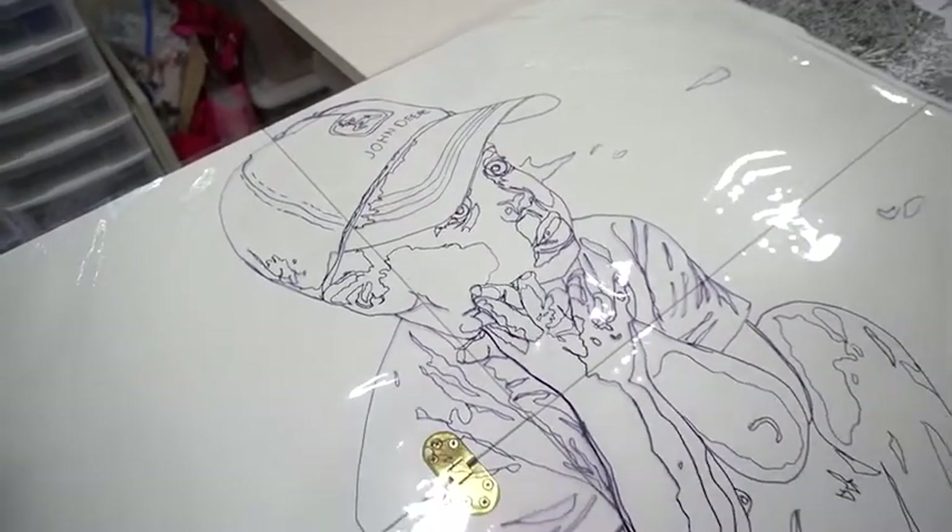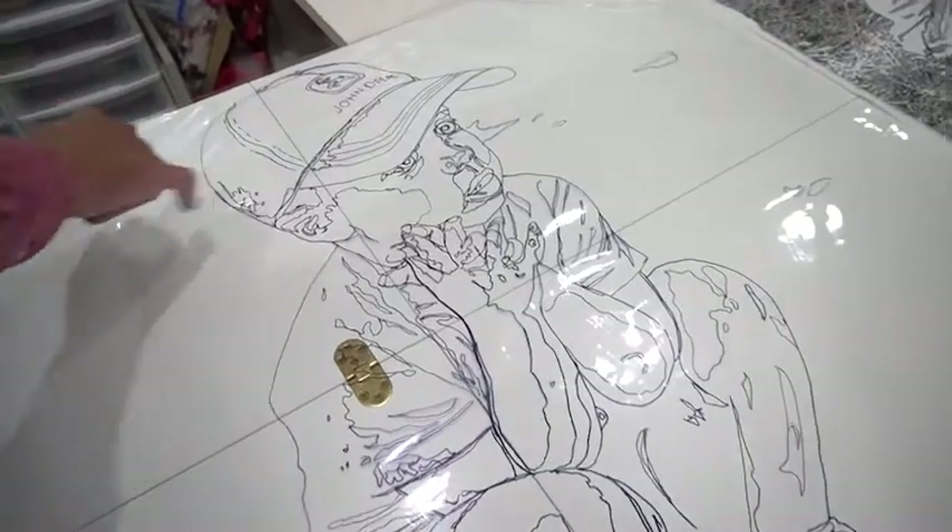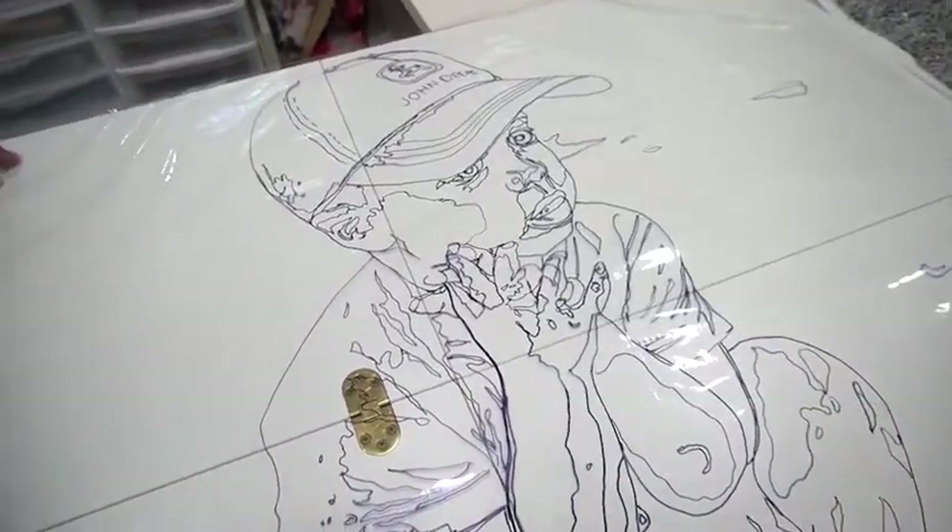So a lot of these pieces, these little pieces here, they're all cut individually by hand? Right, yeah.